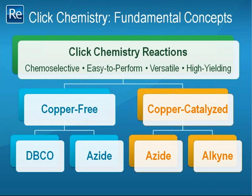Since the term was coined by Professor Sharpless and co-workers in 2001, a plethora of reactions have been developed that fall under the auspices of Click chemistry. Because the diversity of Click chemistry applications is beyond the scope of this webinar, I will focus on variations that have been successfully applied to bioanalysis. Click chemistry reactions can be classified into two broad categories: copper-free and copper-catalyzed. An example of a reagent pair that undergoes copper-free Click chemistry is DBCO and azide. Conversely, copper-catalyzed Click chemistry is exemplified by the azide and alkyne reagent pair. One important aspect to note is that the azide reagent can participate in either copper-free or copper-catalyzed Click chemistry.